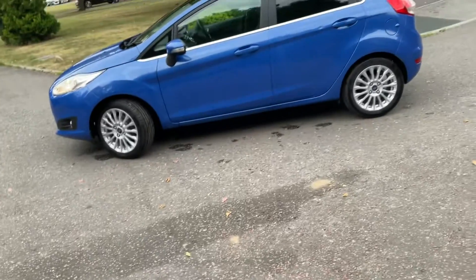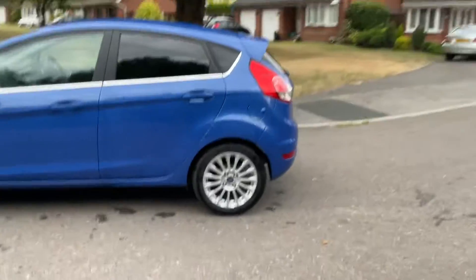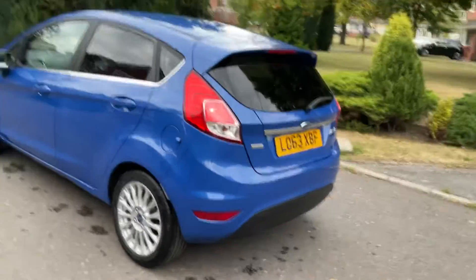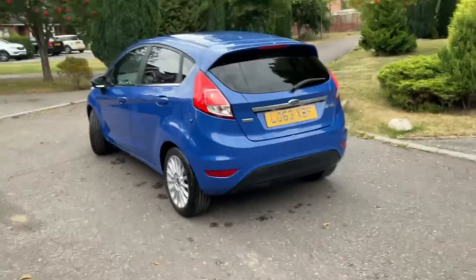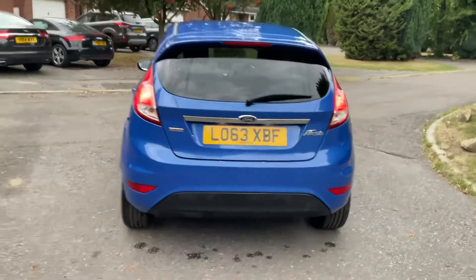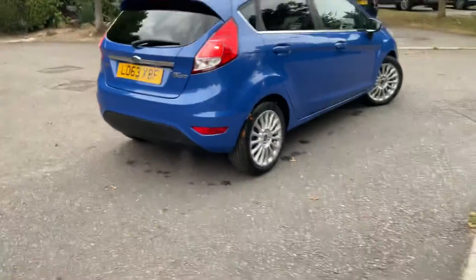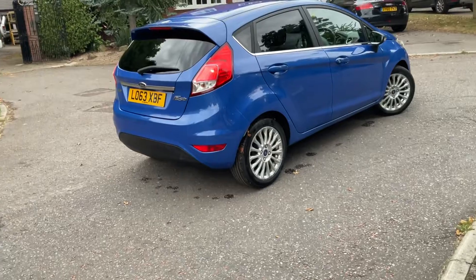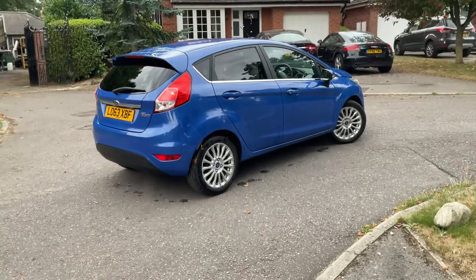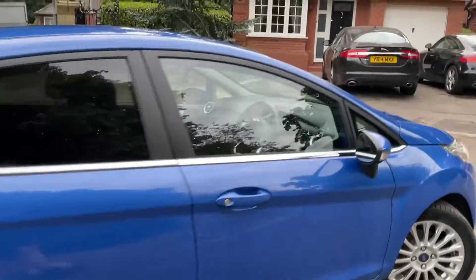We've done quite a lot of little jobs that needed doing. It's got a 12-month MOT with no advisors, and it's got four brand new premium Continental tyres. It had a new bottom arm as part of the MOT, so that's all taken care of.